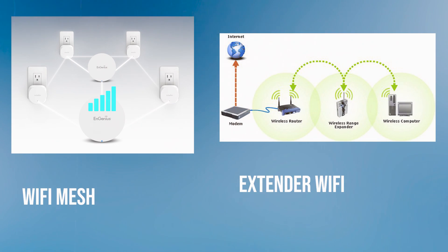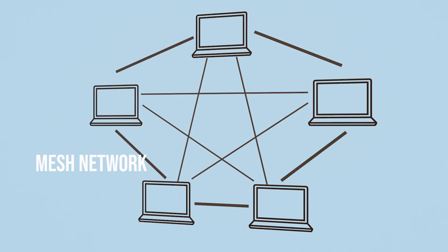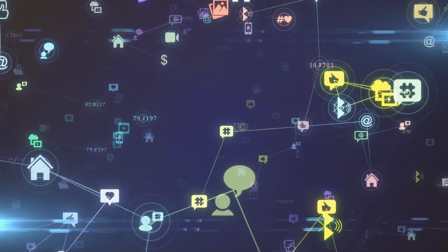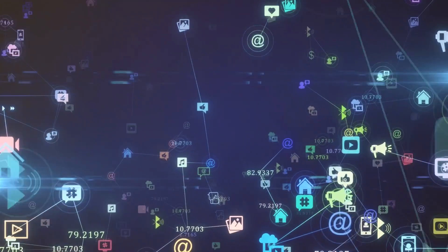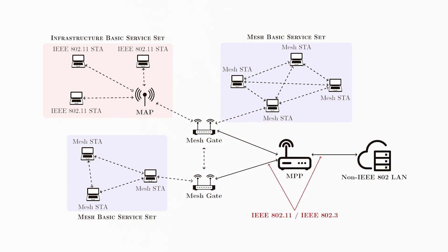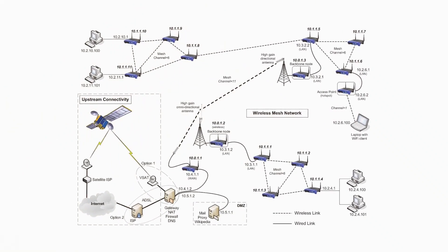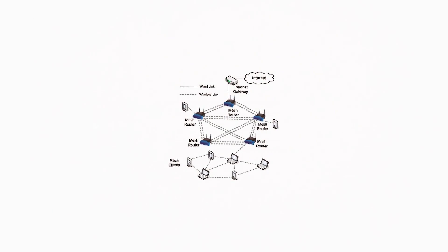There's another contender in the world of Wi-Fi solutions: mesh networks. The Wi-Fi range extender versus mesh debate is like comparing a local bus service to a fleet of taxis. A mesh network provides multiple points of access to the same network, covering your entire home with a consistent signal. It's a system designed to work together seamlessly, as opposed to extenders, which might require separate network names and manual switching between networks as you move around your home.